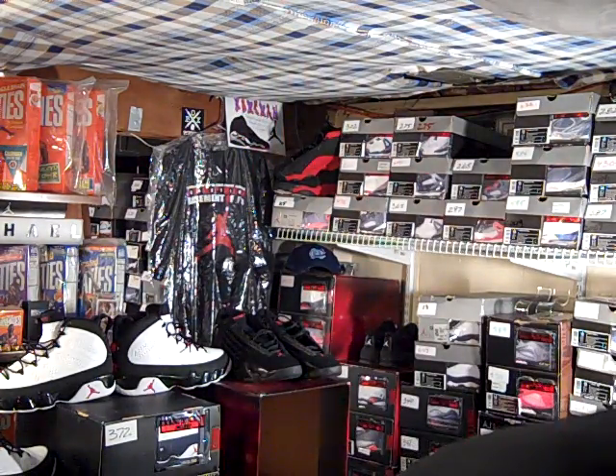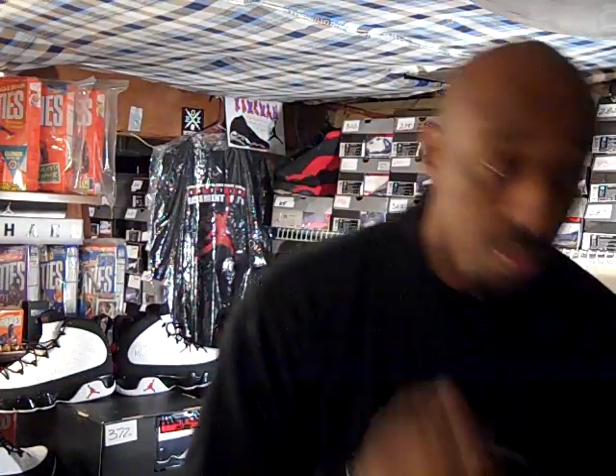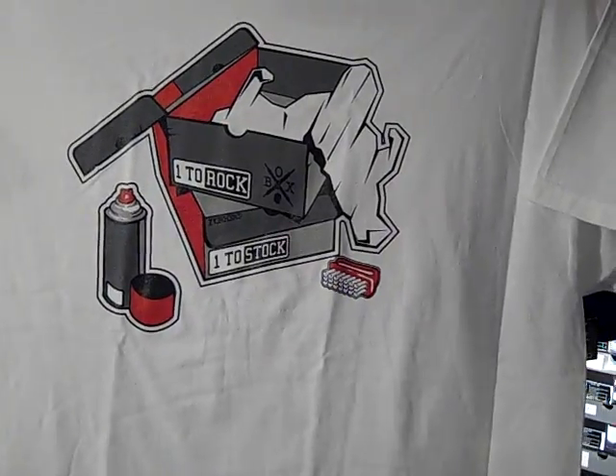But before we do that, I picked up a shirt — it was sent to me by BoxHeadShirts.com. Make sure you check them out. It is the white one to stock, one to rock shirt. Right now they have a promo going on: 15% off your total purchase, and the promo code is 'support.' Make sure you take advantage of that while you can — they have some really nice shirts on deck.